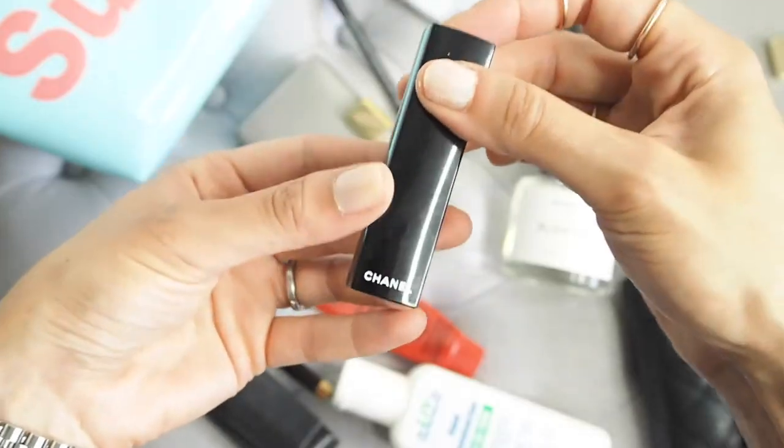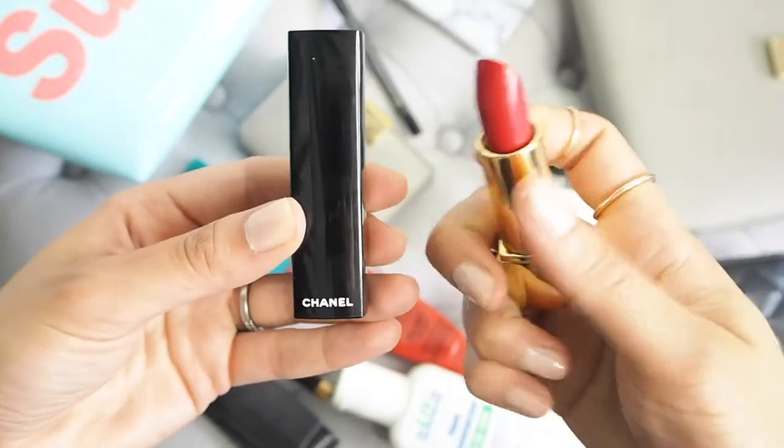I always carry red lipstick with me because my eyelids are super oily — sort of like Niagara Falls up there. So when my eye makeup smudges and I can't be bothered to reapply, I just smudge it off and put a red lip on to put the focus on my lips instead. This one is from Chanel — a really nice red colour.